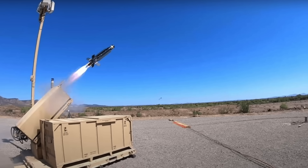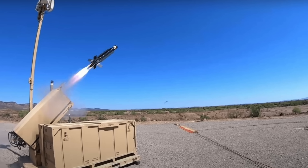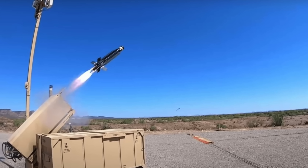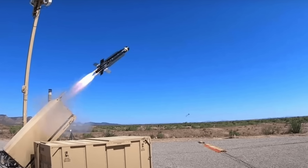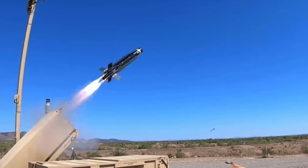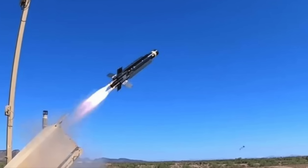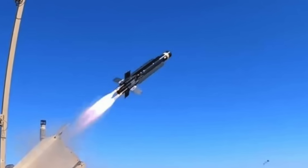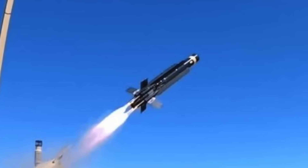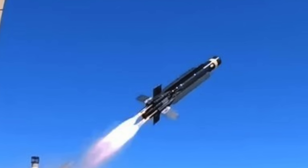A single Block 2 Coyote costs roughly $100,000, whereas an SM-2 Block 3C — one of the primary air defense missiles used on the Navy's Arleigh Burke-class destroyers — averages about $2 million per round. Coyote gives crews the ability to retask the system in real time as the threat picture changes, or even launch it preemptively against potential targets. Such flexibility is something standard surface-to-air missiles lack. Coyote's capabilities are especially valuable for warships, which face strict limits on magazine capacity and have little ability to reload at sea. It is likely that more U.S. Navy warships will be armed with this system.